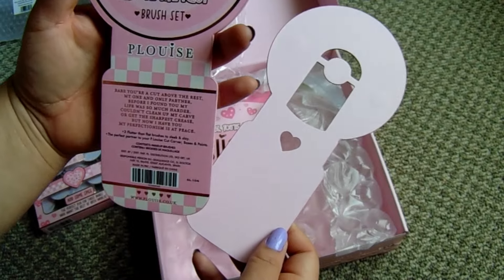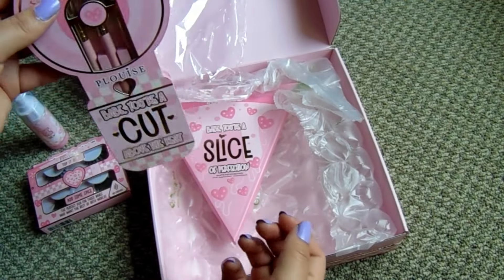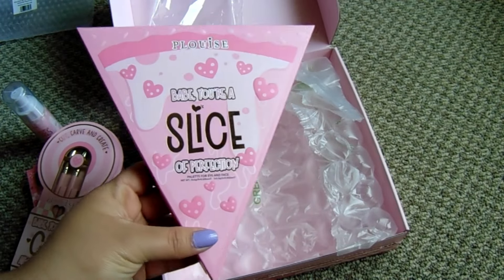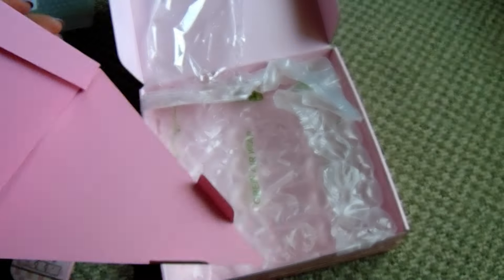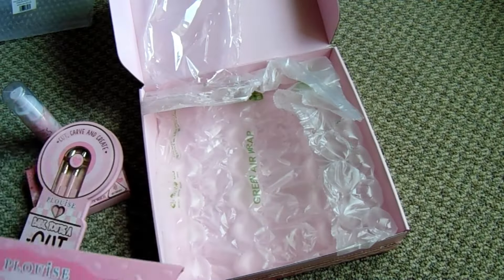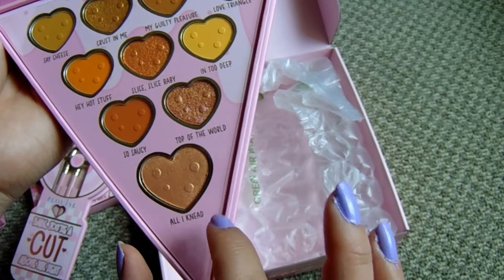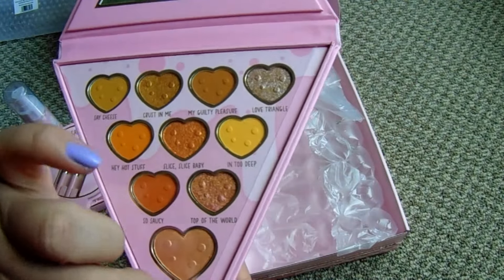We got three brushes - I've never seen a brush shaped like this. It's the Cut Above The Rest Brush Set. It kind of reminds me of a doorknob. The magnetic closure is really nice quality. The last item in the box is a pizza slice palette - I actually have a Glam Light pizza slice as well. It opens in an unexpected way and inside are yellows, oranges, and browns, with one large shade that's more of a highlighter.